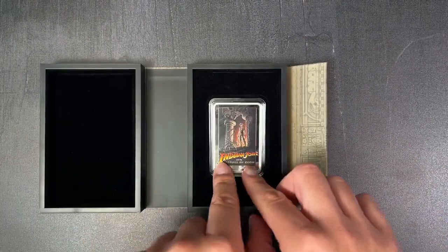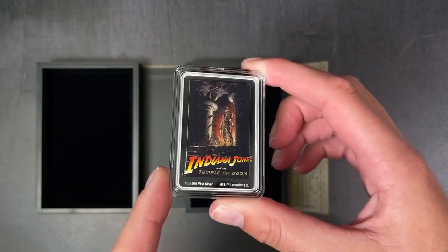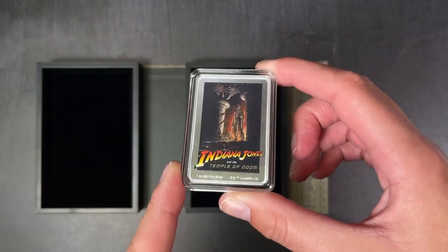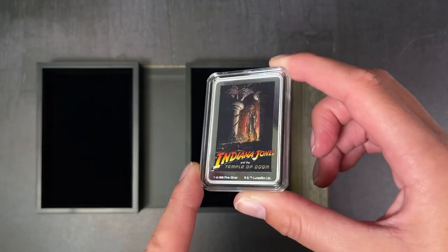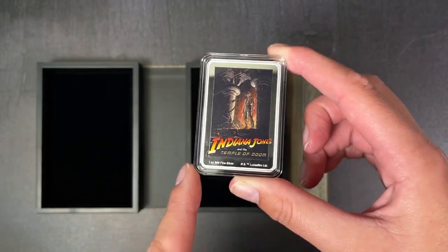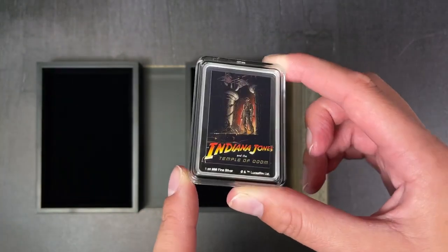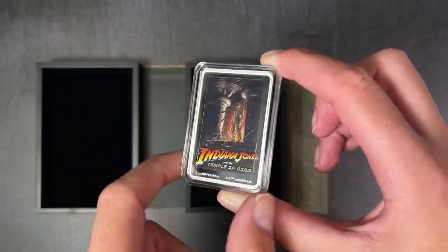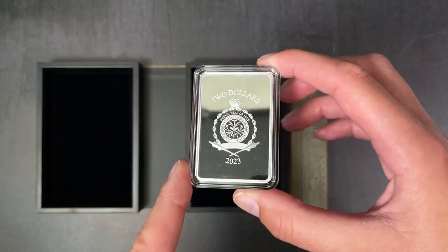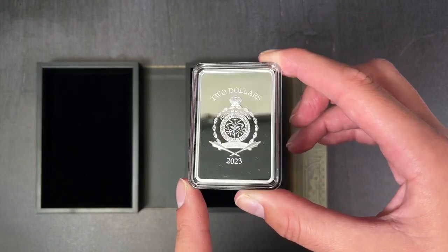This is a rectangular coin featuring the very iconic 1984 movie poster in colour, and you've got a cool mirror finish frame to complete the design. If we turn to the obverse, here is the public seal of Niue, which confirms the coin as legal tender.